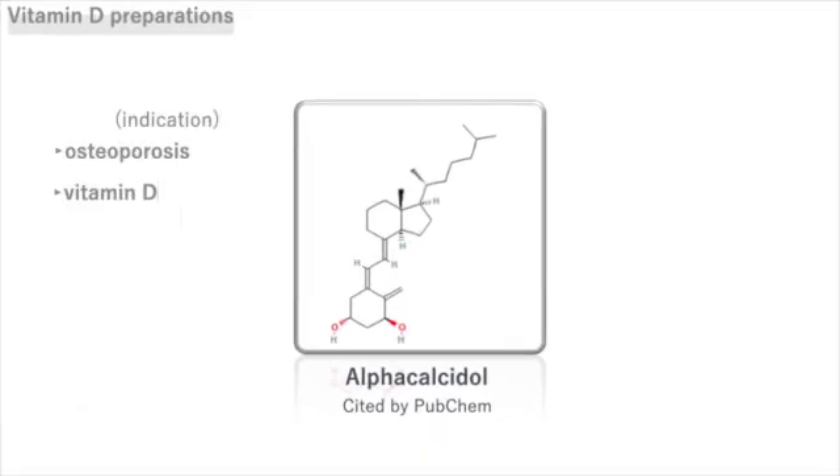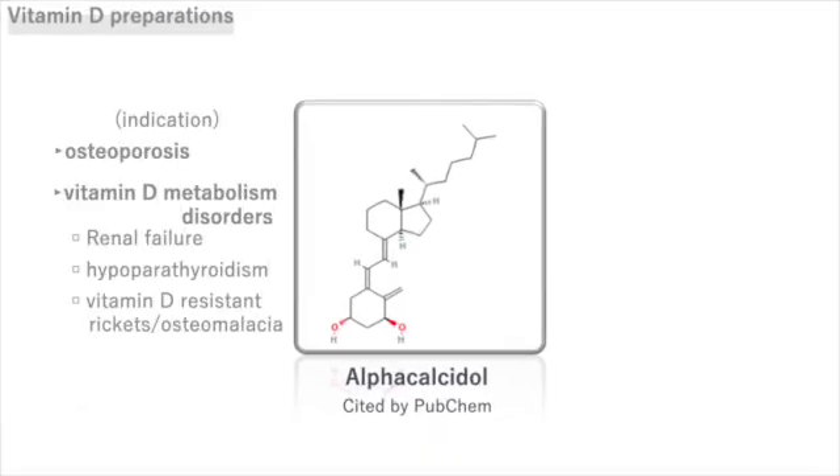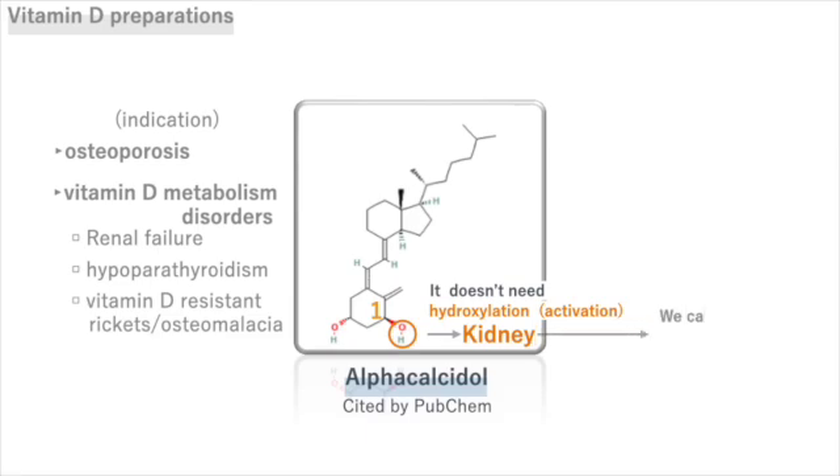Let's check out some representative vitamin D preparations. Alpha-calcidol, as seen in its name, is already hydroxylated at the first alpha position, so it doesn't require hydroxylation in the kidneys, making it suitable for vitamin D deficiency in patients with renal failure or those on dialysis.